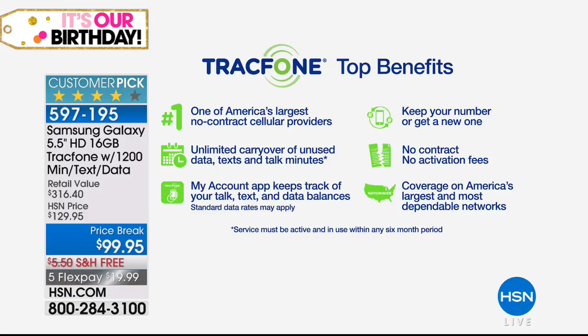TracFone is one of America's largest no-contract cellular service providers — millions of people are saving millions of dollars. You can buy with confidence. If you want to get out of your contract and stop paying major carriers, this is an awesome option. Unlimited carryover — if you're already a TracFone customer with minutes on another phone and you want to upgrade to this big bright beautiful 5.5-inch high definition Samsung Galaxy, you can roll your minutes over. You can also keep your same phone number, and it's free to do that regardless of your current carrier.